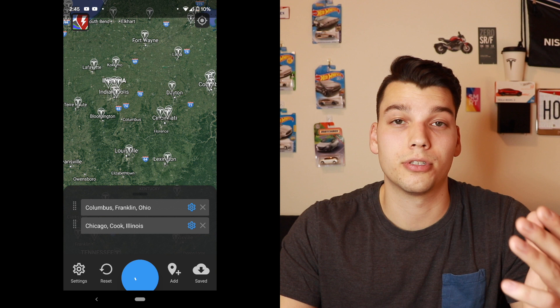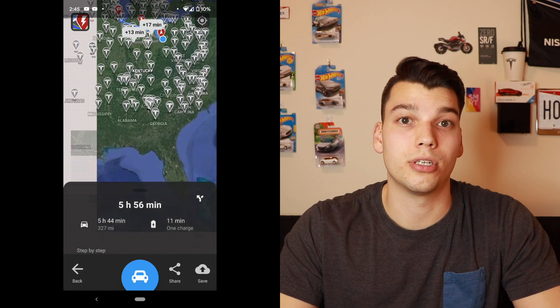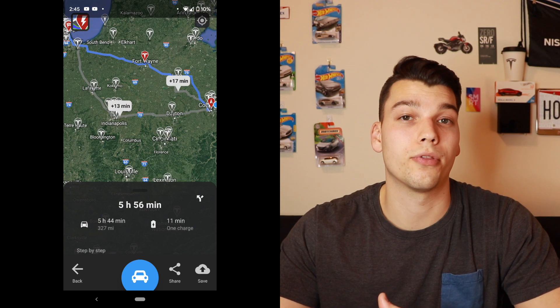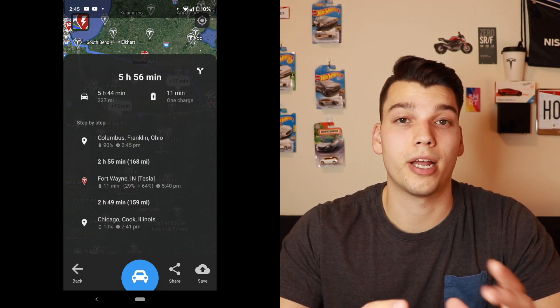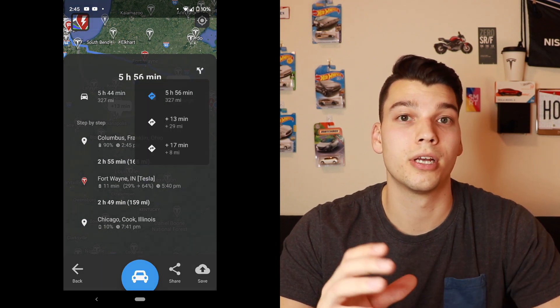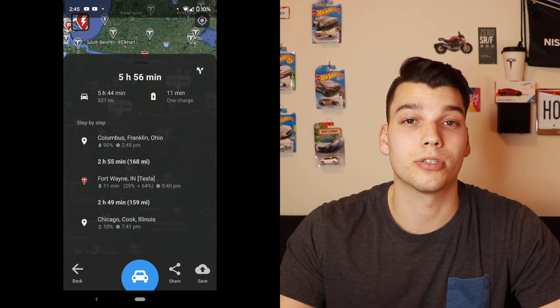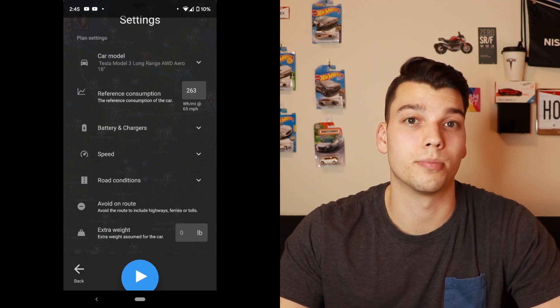The only time it gets a little complicated is on road trips, but there are lots of apps to help. I just discovered one called A Better Route Planner, which helps you plan your charging route throughout a road trip. I also like Tesla's navigation system, but it only looks for Tesla chargers. A Better Route Planner considers all kinds of chargers, so you're not limited to the Tesla Supercharger network.